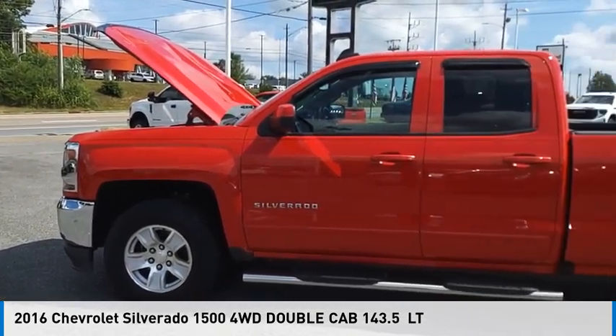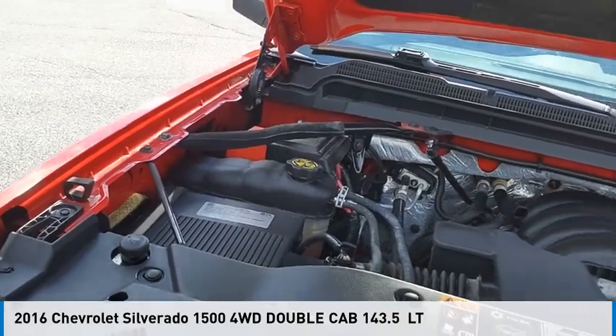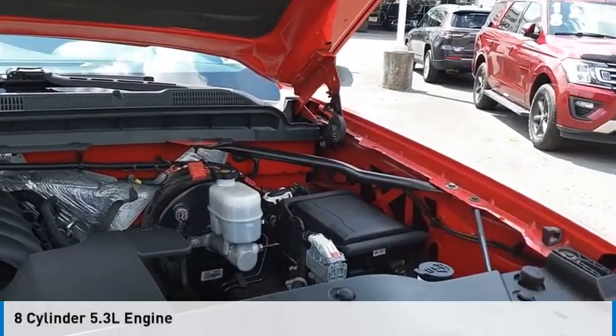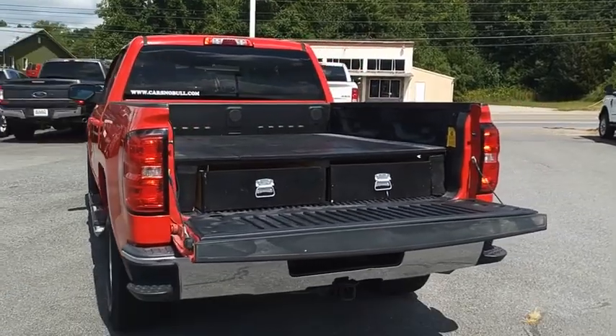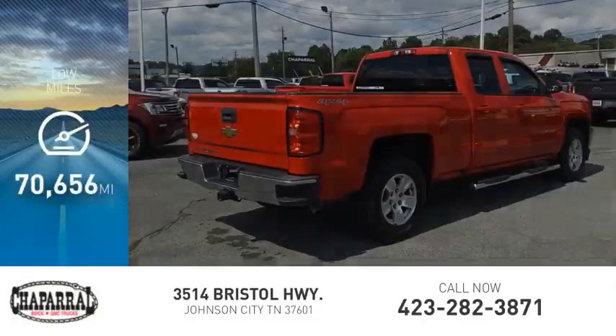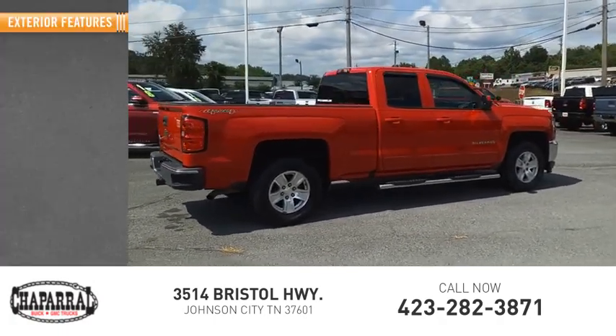Looking for the right vehicle? Check out the 2016 Silverado 1500. This vehicle is powered by a four-wheel drive, eight-cylinder, 5.3-liter engine, and is priced below $30,000. This vehicle has less than 75,000 miles. Here are some of this vehicle's great options.